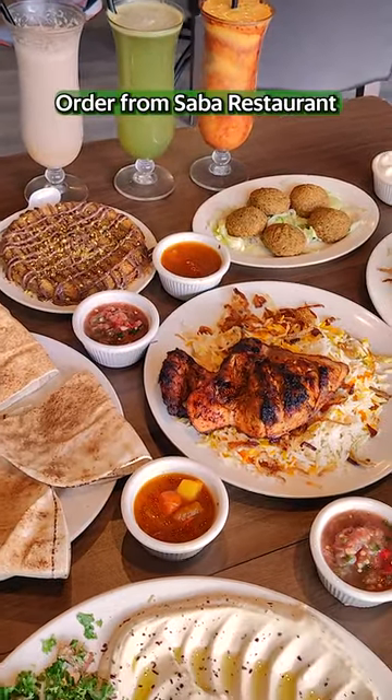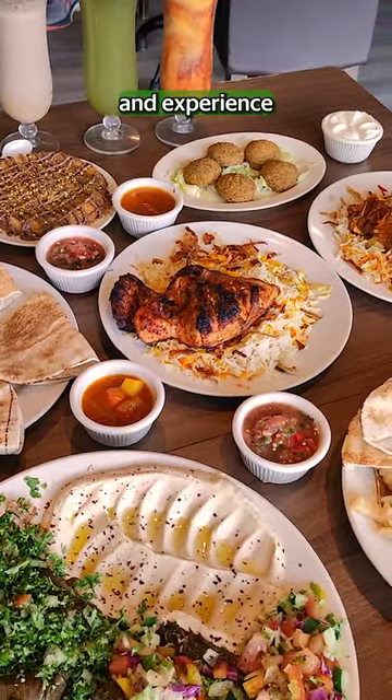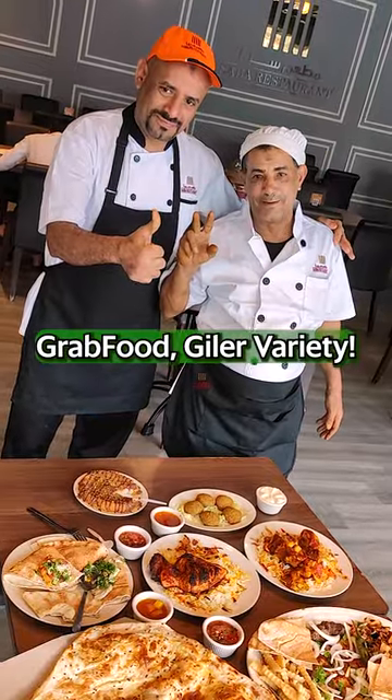Convinced yet? Order from Saba restaurant on GrabFood today and experience true Middle Eastern cuisine. GrabFood, Gila Variety.